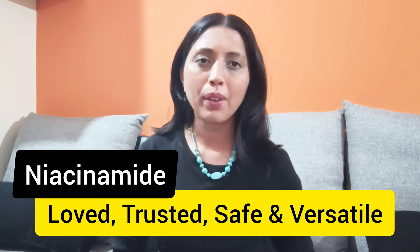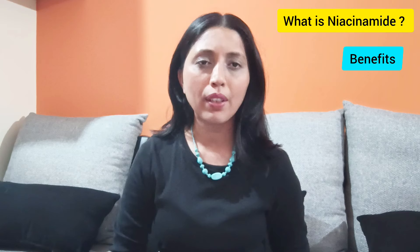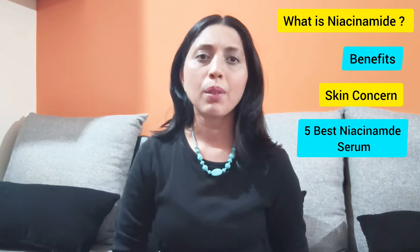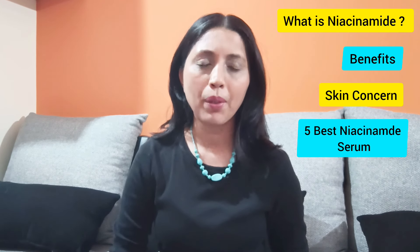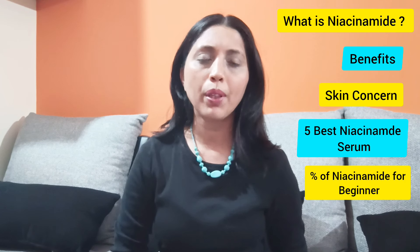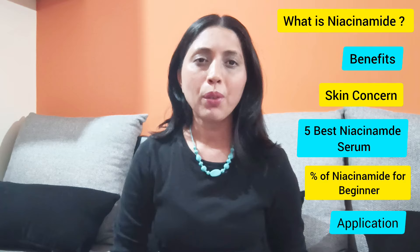Hope you all know this product niacinamide, which is very commonly being used in the skincare industry. So in today's video, we will be covering what is niacinamide and what are the benefits it gives to skin, what are the skin concerns which niacinamide takes care of, my five best niacinamide serums for beginners, and some serums for particular skin types. I will also be telling you what percentage of niacinamide is best suited for beginner skin, how much time you should use this serum, and whether you have to use it for day and night. So these are all the things we are going to cover in today's video.